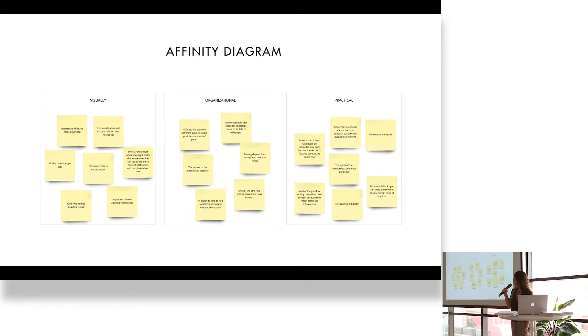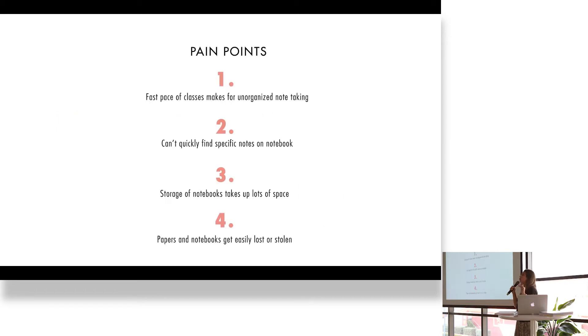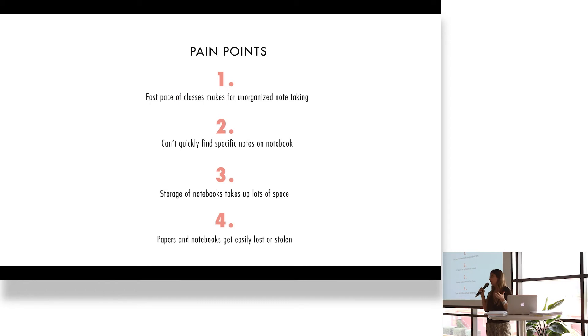I did an affinity diagram, which allowed me to fully organize the information, pains, and gains to focus on my user and really understand why they were acting the way they were. I got four pain points: the fast pace of classes makes for unorganized note-taking; girls can't quickly find specific notes in their notebooks; the storage of notebooks takes up a lot of space and is very heavy; and papers and notebooks can get lost or stolen, meaning they lose all the information.